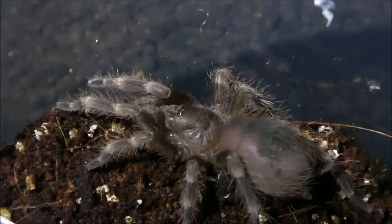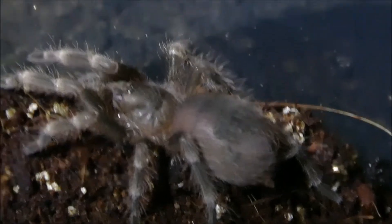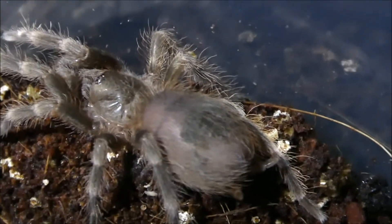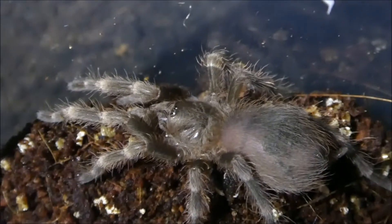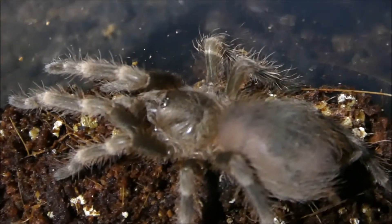I don't really know what to say to be honest, but this is my Nhandu tripepii — and that is a springtail by the way, it is not a mite. This is my Nhandu tripepii, the Brazilian Giant Blonde. Possibly in premolt, but we will see when it comes time to feed them. Got a fast one too.